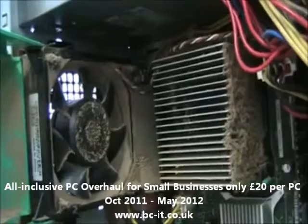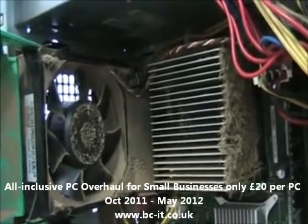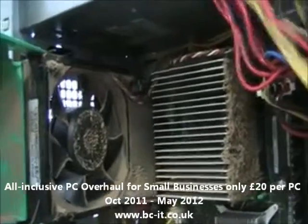This just goes to show how a little bit of preventive maintenance, like cleaning your computer regularly, maybe twice a year, could prevent a hardware failure.